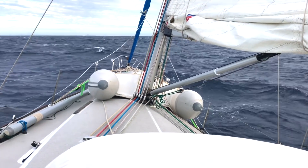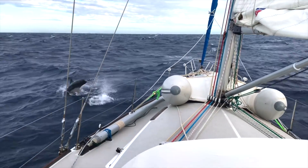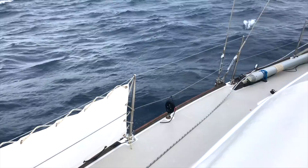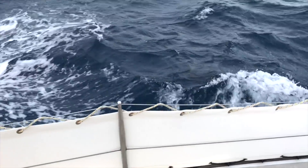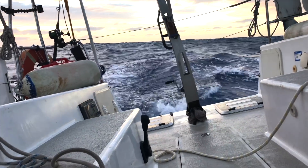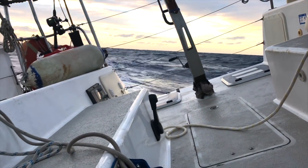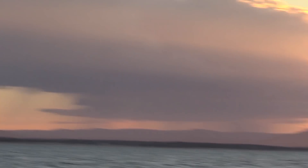I hadn't sailed the boat outside the bay before, so it was definitely a good test. I couldn't be more stoked on how the boat worked. Ylva wasn't super happy — it was quite rough at times. With 40 knots of wind there was a lot of spray coming over the boat, noise, and it's sort of scary. But it was fun, I loved it. I just sent her below to go to sleep. I'm so happy with this boat — it's amazing.